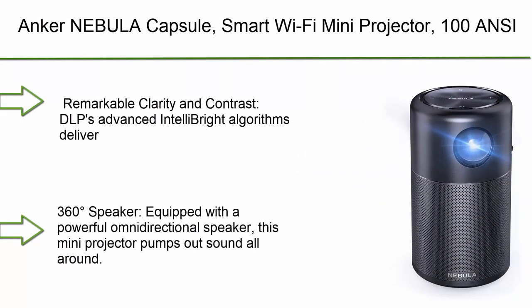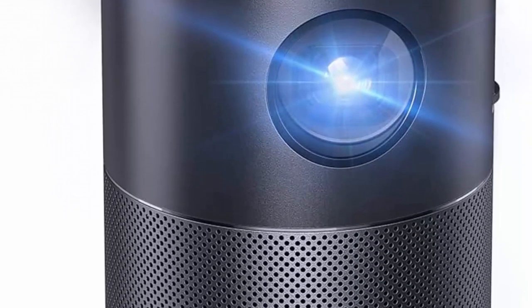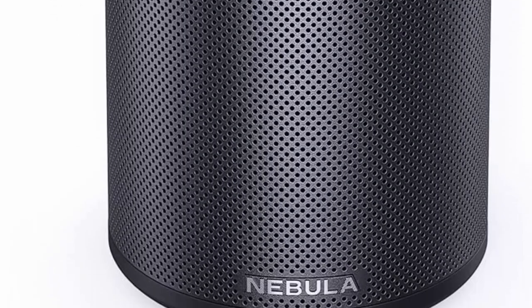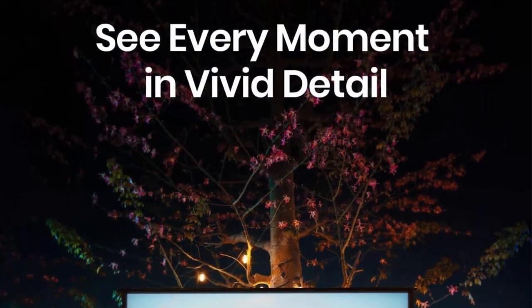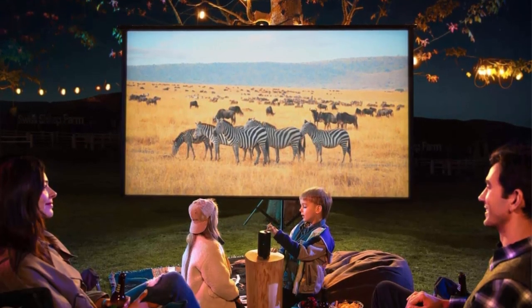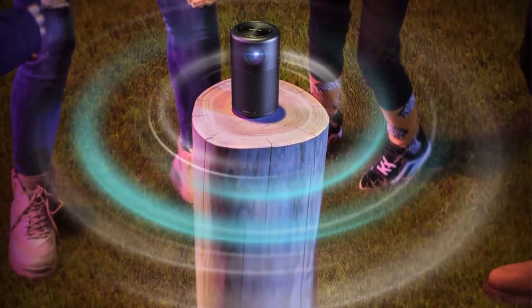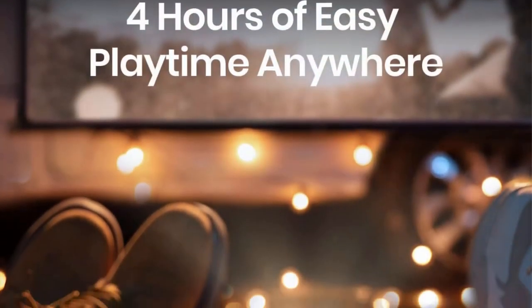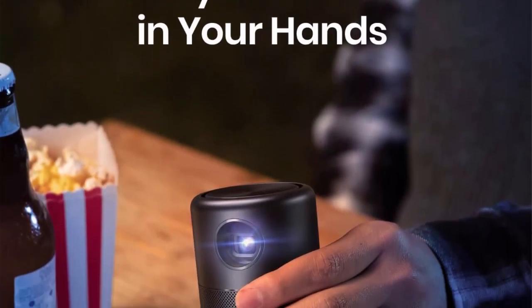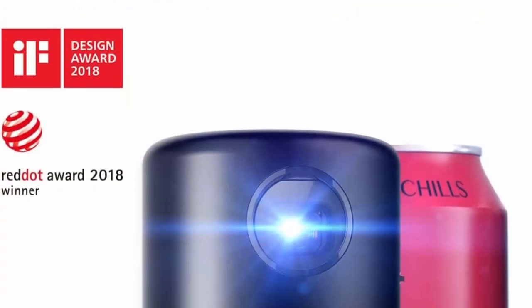Number 6: Anker Nebula Capsule Smart Wi-Fi Mini Projector — 100 ANSI Lumens, Portable, 360-Degree Speaker, Movie Projector, 100-inch Picture, 4-hour video playtime for inside and outside. Remarkable clarity and contrast: DLP's Advanced IntelliBright algorithms deliver a remarkably bright 100 ANSI Lumen image, recommended for use in dimmer environments. Equipped with a powerful omnidirectional speaker, this mini projector pumps out sound all around. Enjoy your favorite movies, TV shows, and more up to 100 inches anywhere in your home. Runs Android 7.1 — stream and run media apps including Netflix and YouTube flawlessly on your mini projector for endless entertainment.